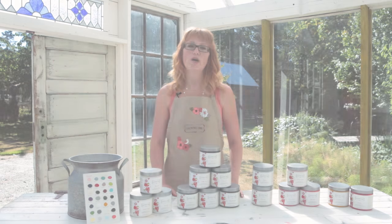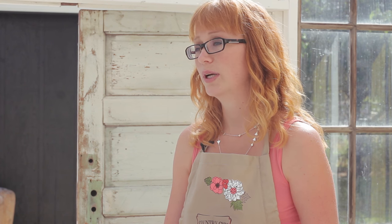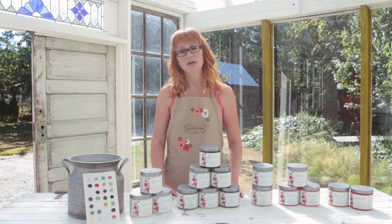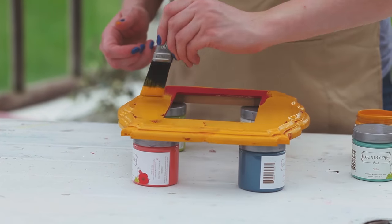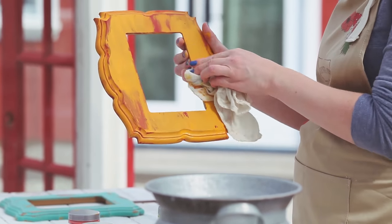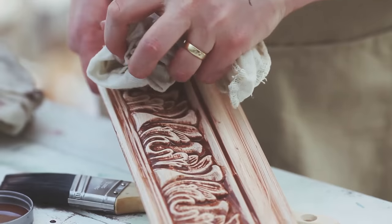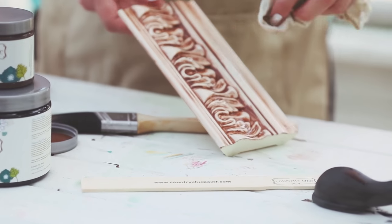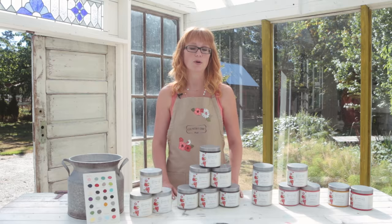In this video I'll go over some of our most popular colors, but before I do that I'd like to share a quick tip. One of the best things you can do before starting your project is to find a piece of scrap wood or molding and paint it in the color or color combination you have in mind. You can place this test piece in the part of your home where the furniture will go to see if it fits the space and if the color combination works well together.